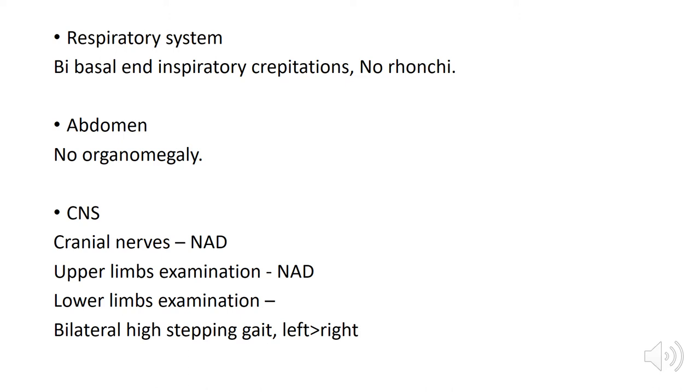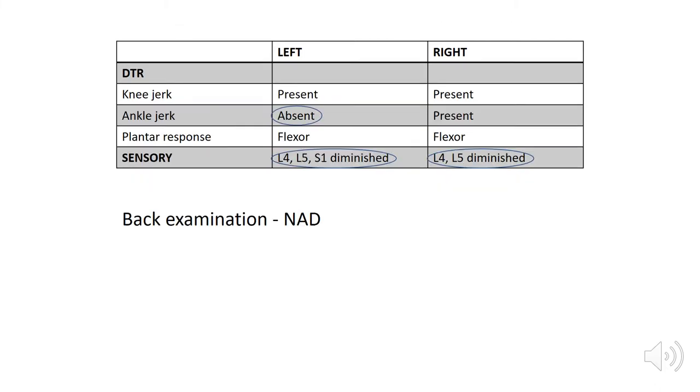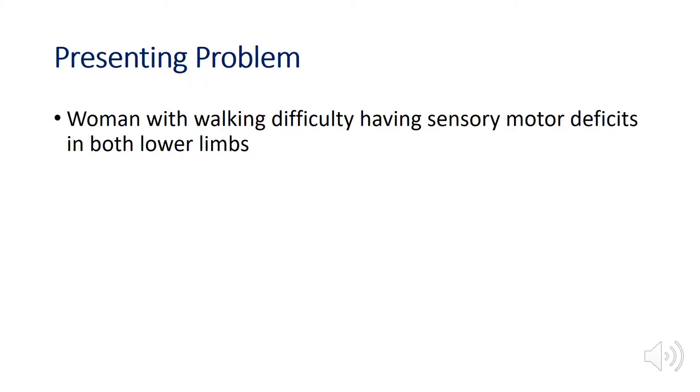No organomegaly. Cranial nerves were normal and upper limb examination was normal. In lower limb examination, she had bilateral high stepping gait, left more than right. The left side showed 0 power of ankle dorsiflexion, extensor hallucis longus, ankle plantarflexion, ankle eversion and inversion. Ankle dorsiflexion and extensor hallucis longus were grade 4 power on the right side. She had absent ankle jerk on the left side and sensory loss of L4, L5 and S1 on the left, and L4 and L5 on the right. Back examination was normal. The identified problem was sensorimotor deficits in both lower limbs.